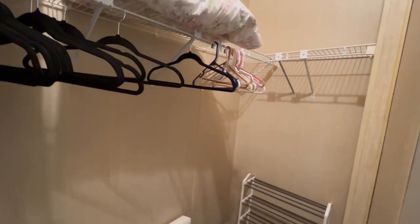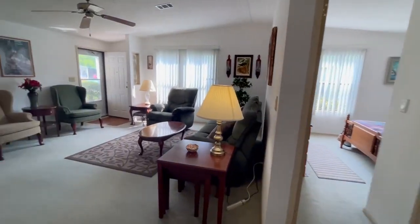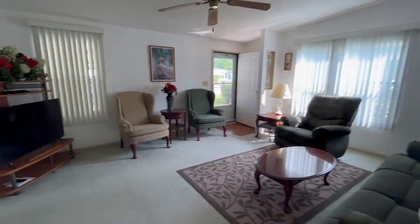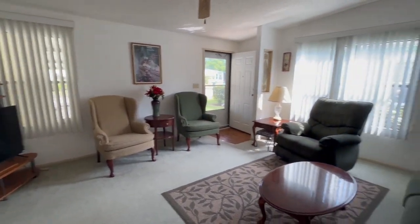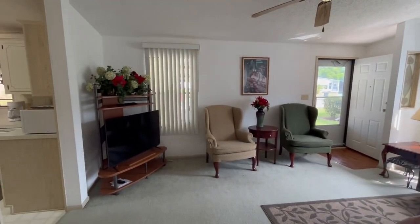It does have plenty of closet space. Like I said, this place is priced to sell — it's fully furnished, moving ready. All you've got to do is bring your toothbrush. Give me a call and we can schedule for you to come take a look at it. Alright my friends, have a good day!